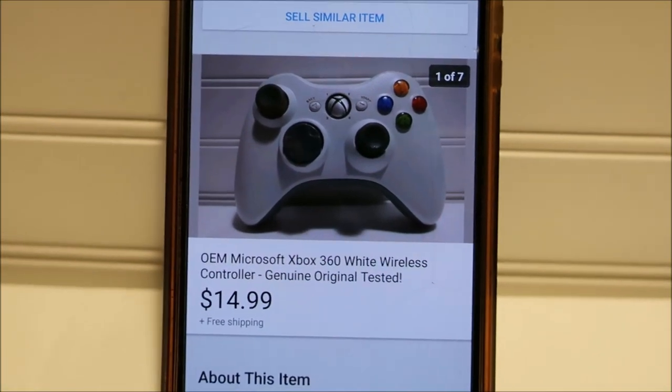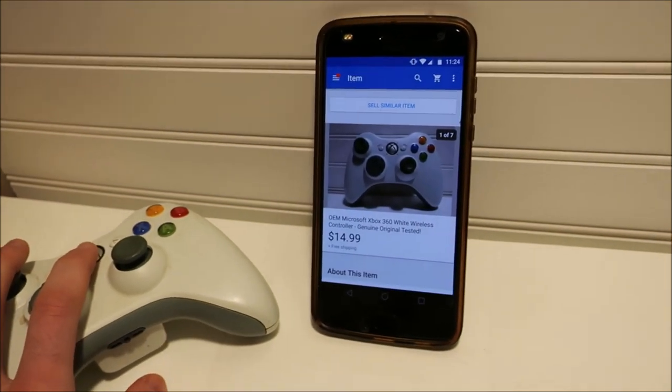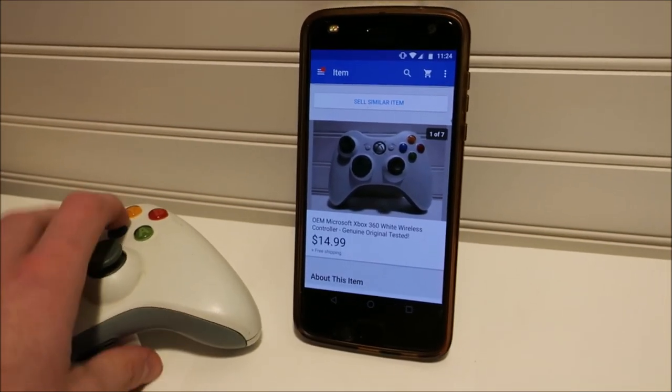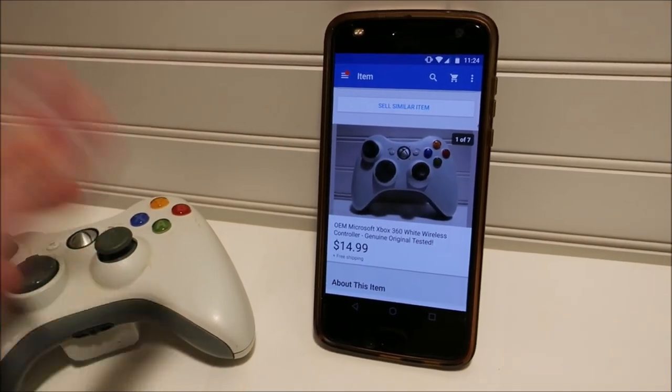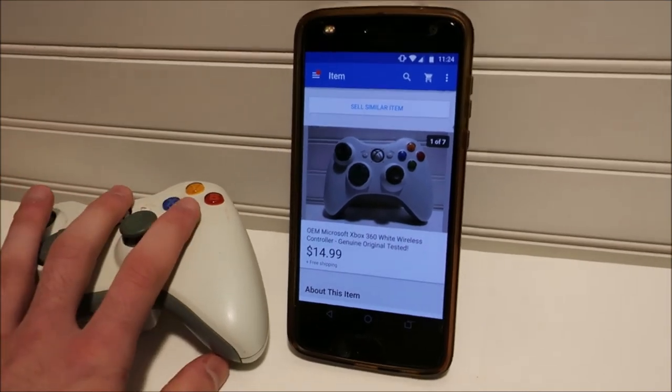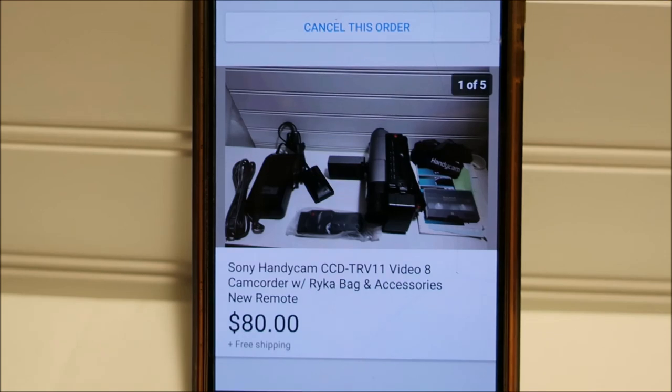Pulling this Xbox 360 controller, sold for $14.99. That's the last normal one of my controllers. I have one more that I have to list that has the battery pack, so I'll get the play and charge cord and sell that one as a bundle deal.